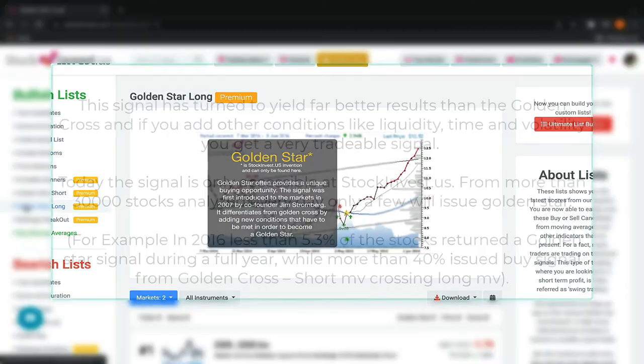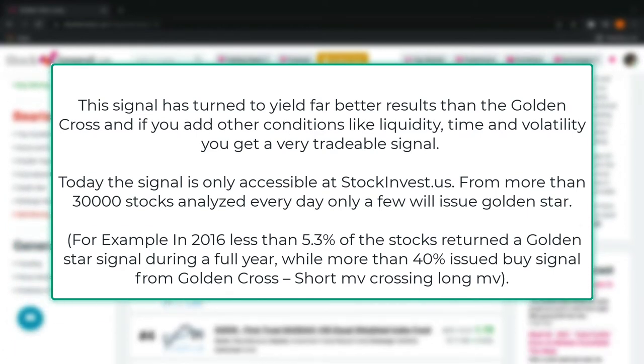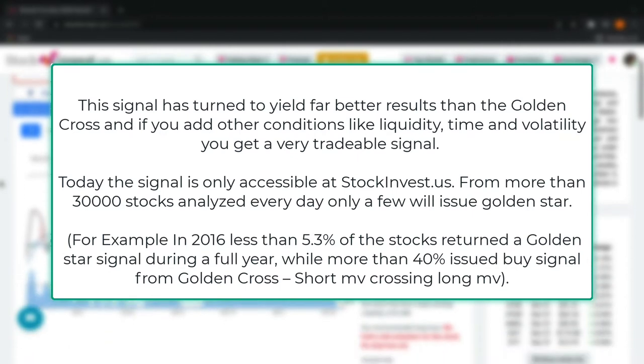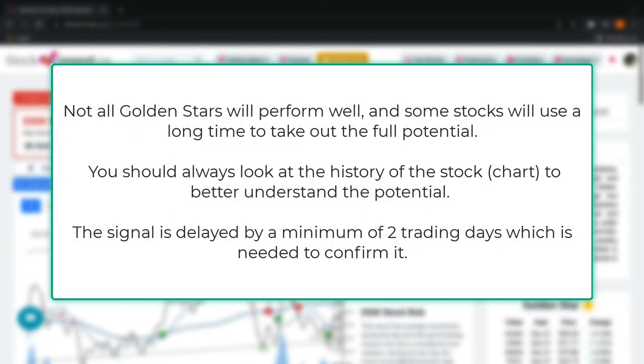Now let's explore what this signal means. This signal has proven to yield far better results than the golden cross, and if you add other conditions like liquidity, time, and volatility, you get a very tradable signal. Today the signal is only accessible at stockinvest.us. From more than 30,000 stocks analyzed every day, only a few will issue a Golden Star. For example, in 2016, less than 5.3% of stocks returned a Golden Star signal during a full year, while more than 40% issued a signal from a golden cross — short MA crossing long MA.